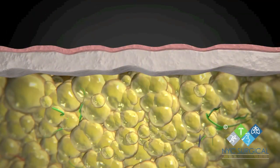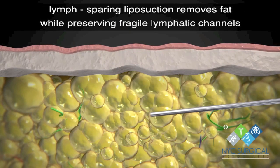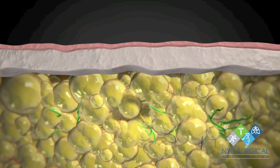Unlike the typical fat of obesity, lipoedemic fat generally cannot be lost through diet and exercise. While some conservative treatments can reduce pain and the development of secondary lymphedema, they do not seem to affect the problematic fat tissue.